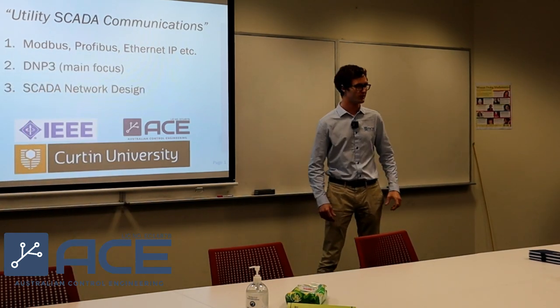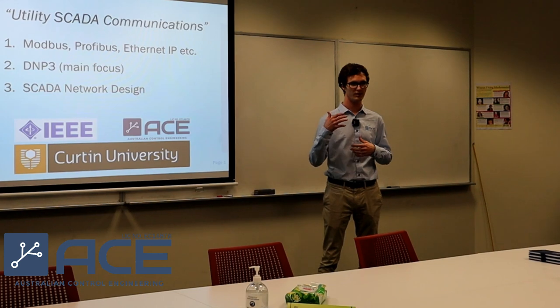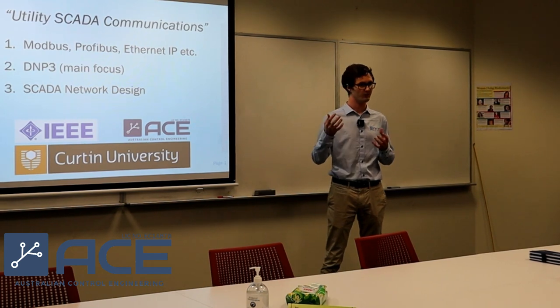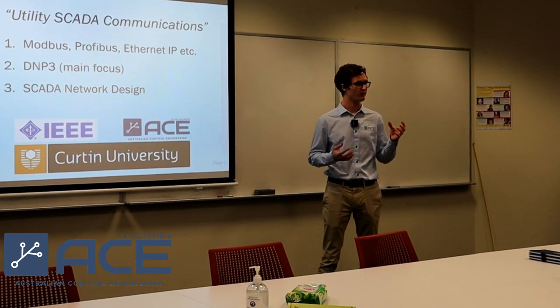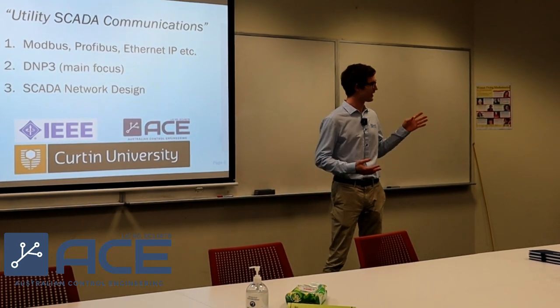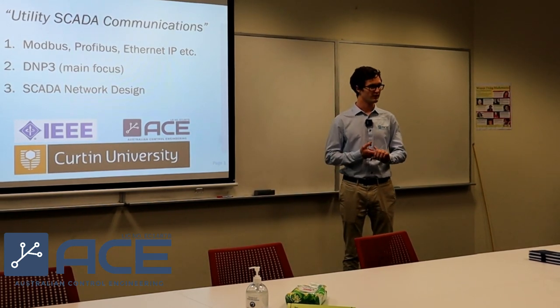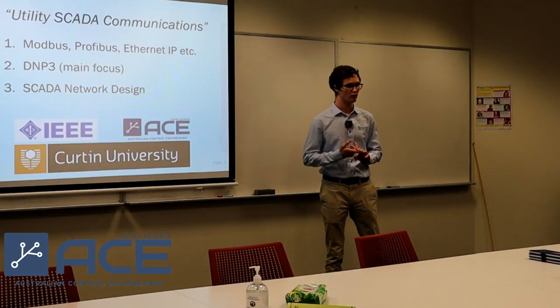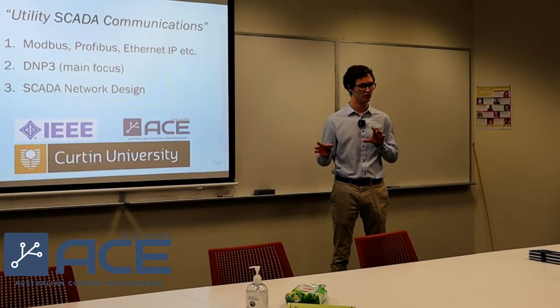Mechatronic Engineering — I think robotics — but within the industry, we can do a lot with the robotics applications that we've learned so far. Especially at ACE, we are doing a lot of RTU, SCADA, and PLC work. This is more industrial automation. Everything that I've learned at Curtin is all applied mainly in industrial automation.